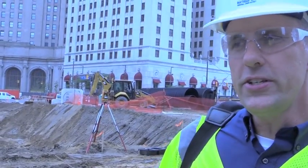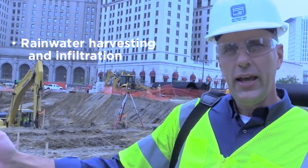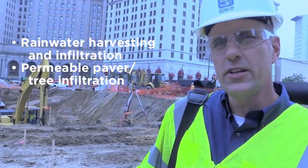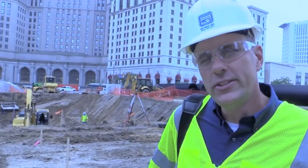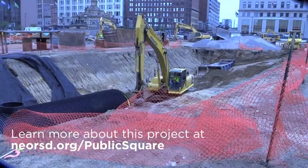Between the two systems — the rainwater harvesting and infiltration system and the perimeter permeable paver tree infiltration system — it's designed to capture about 3 million gallons a year. This is a once-in-a-lifetime opportunity to do some improvements right in a highly urbanized downtown area to remove stormwater runoff from our combined sewer system.